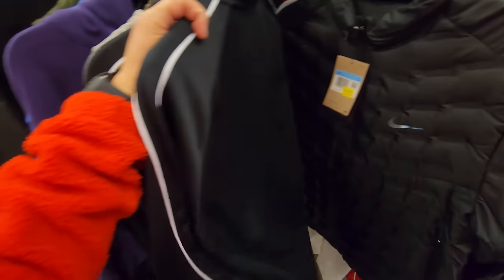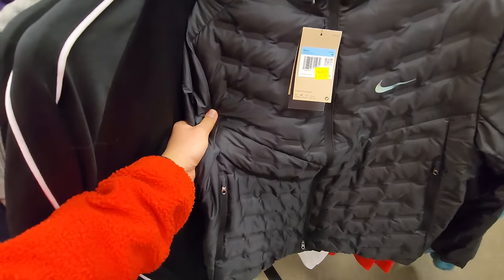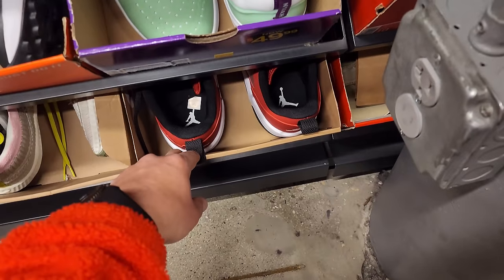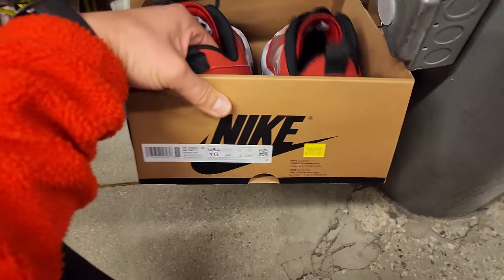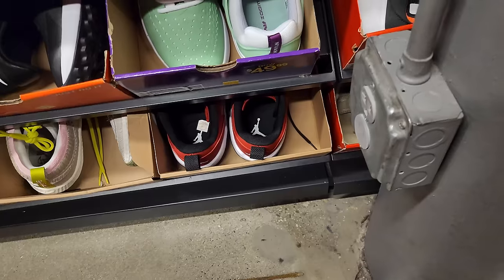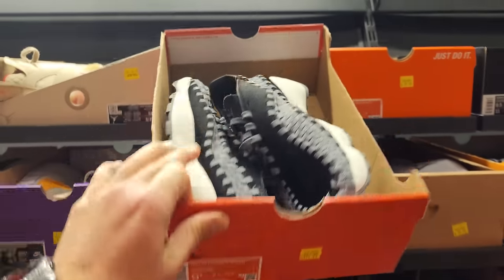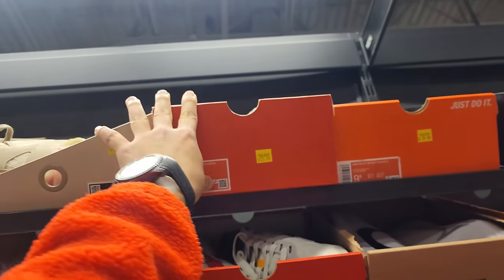These track jackets were on the other side — $90, but I think they were marked $30. Got this mini puffer jacket going for $100. What's this right here? Oh — Footscape Wovens. Some weird looking shoe, $130 for those — kind of high.